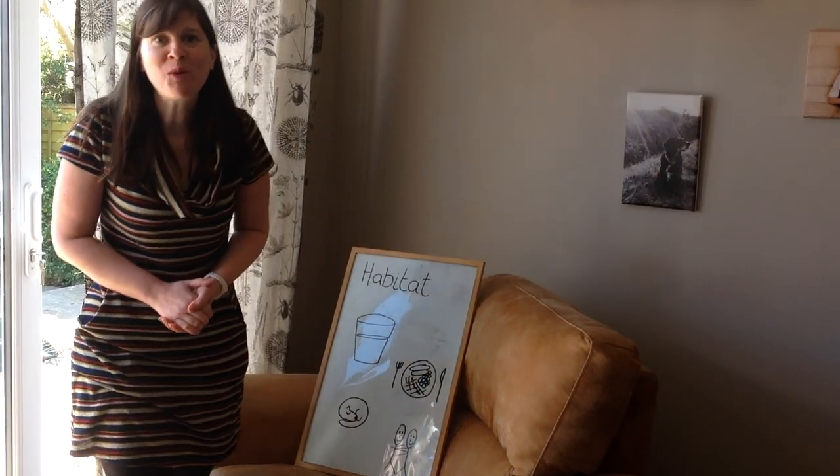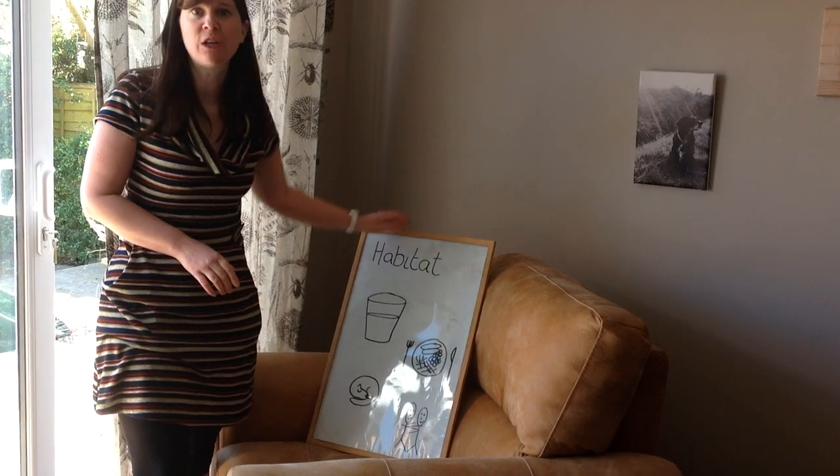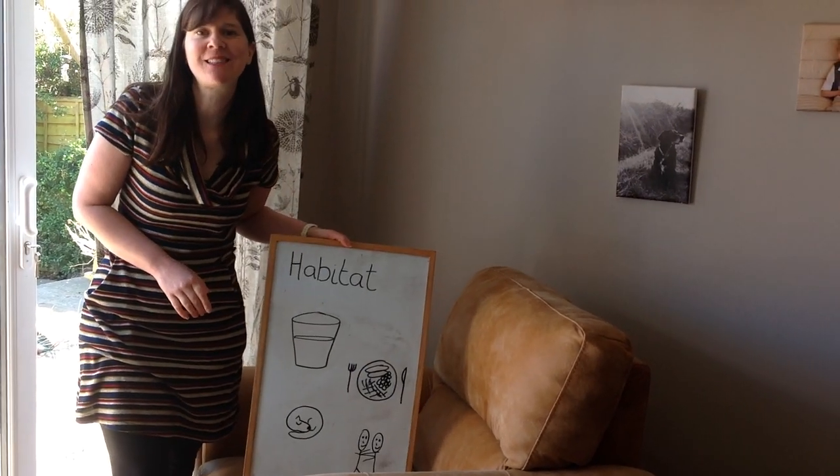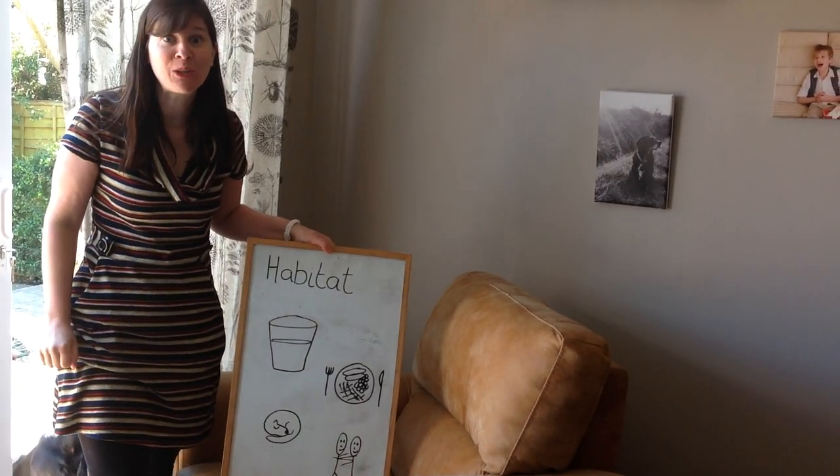Hi everyone! This morning we're going to do some more thinking about this word: habitats. Can you remember? We were learning lots about habitats the last time I saw you at school.